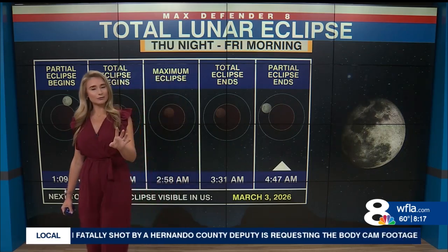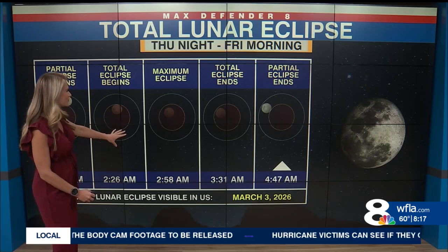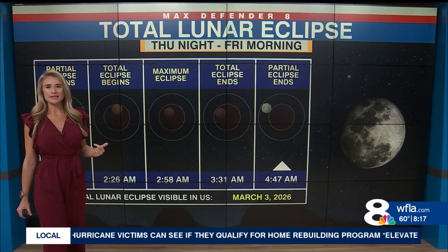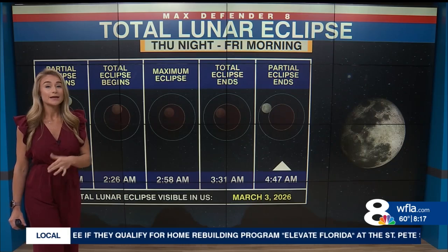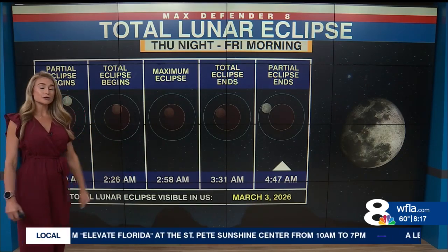Skies will be really clear tonight, so I do encourage you to set that alarm for at least 2:58 in the morning. Go out, take a peek — at least peek out the window — and you will be able to see that reddish color. This isn't going to happen again until a year from now. Another total lunar eclipse won't occur until March 3rd, 2026.